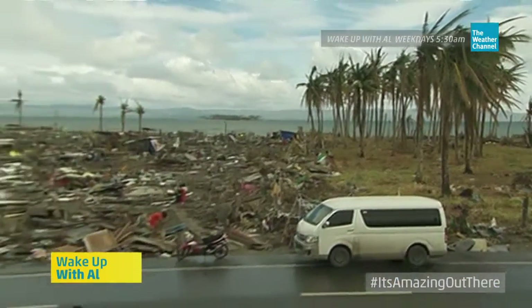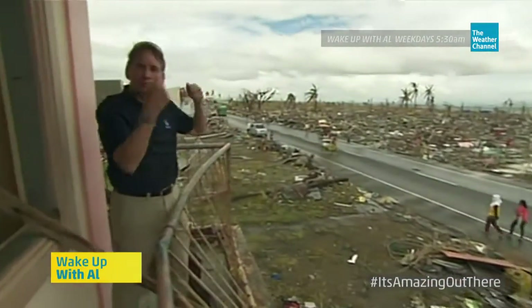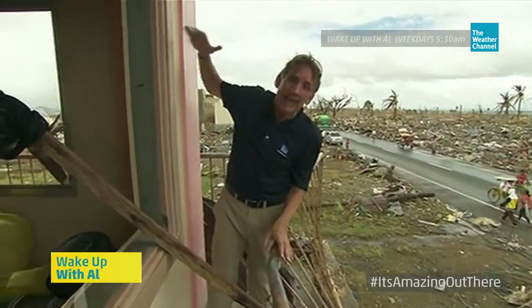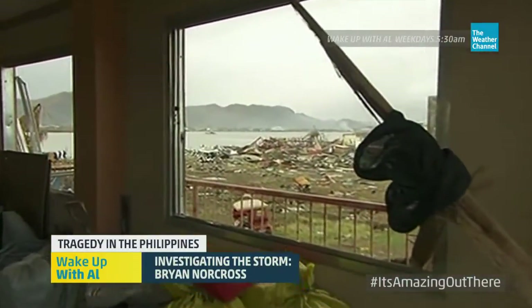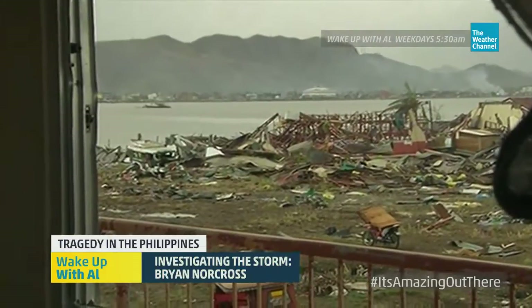Let me show you how high we are here — my guess is we're standing about 12 feet off the ground. We're not very far from the water. The storm surge came right through here and ran into this building. They said it came up well into this second floor, so that puts it up into the 17 to 18-foot range. Then it went right across this little body of land and on into the water.